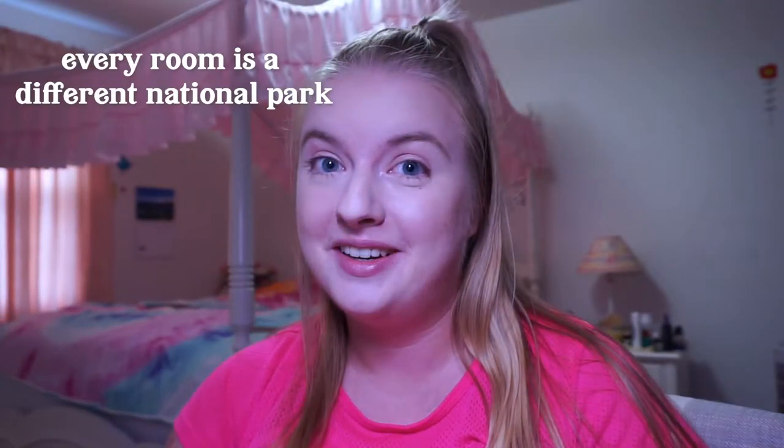This is probably the most on-brand video I will ever film. Hey everyone, welcome to my channel or welcome back. If you're new here, my name's Sarah and I make YouTube videos about The Sims. Today we are back with another Every Room is a Different Blank Challenge — Every Room is a Different National Park — and I am literally so excited. My friend Gabby commented suggesting this and said it would be the most me challenge ever, and I completely agree.